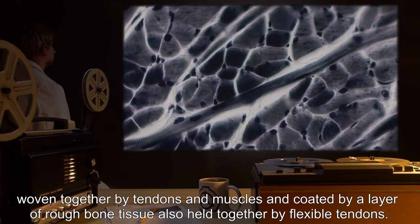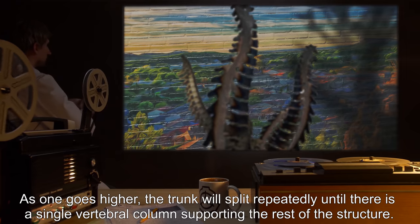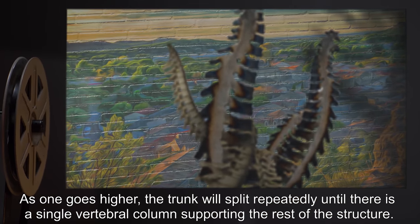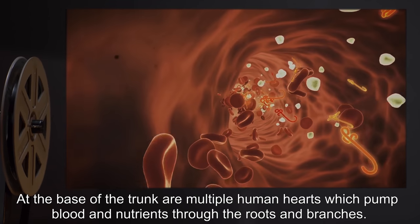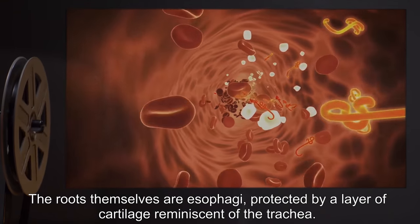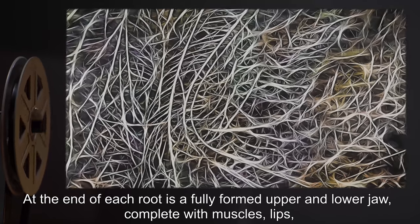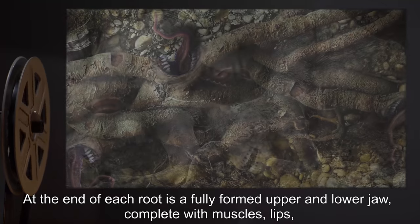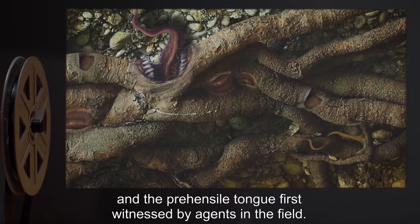Also held together by flexible tendons. As one goes higher, the trunk will split repeatedly until there is a single vertebral column supporting the rest of the structure. At the base of the trunk are multiple human hearts, which pump blood and nutrients throughout the roots and branches. The roots themselves are esophagi, protected by a layer of cartilage reminiscent of the trachea. At the end of each root is a fully formed upper and lower jaw, complete with muscles, lips, and the prehensile tongue first witnessed by agents in the field.